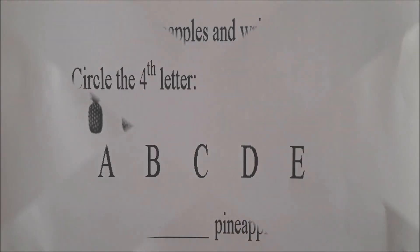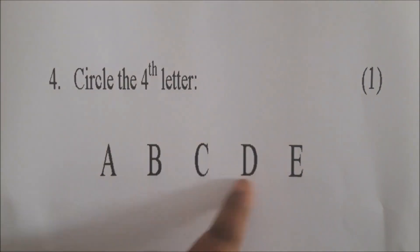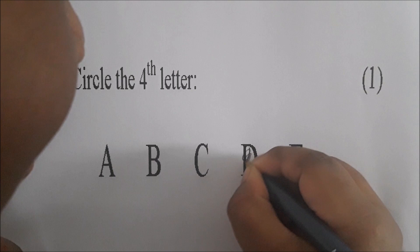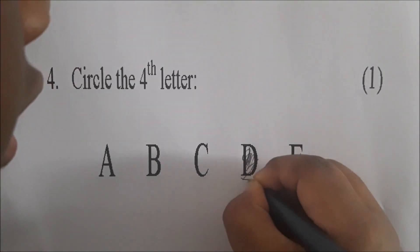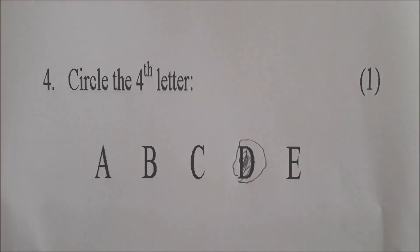Ok Jewel, we are at number 4. Circle the 4th letter. Show me the 4th letter — which one is 4th? Circle it, put a circle right around it. Don't color it, circle it. Very good, smart girl.